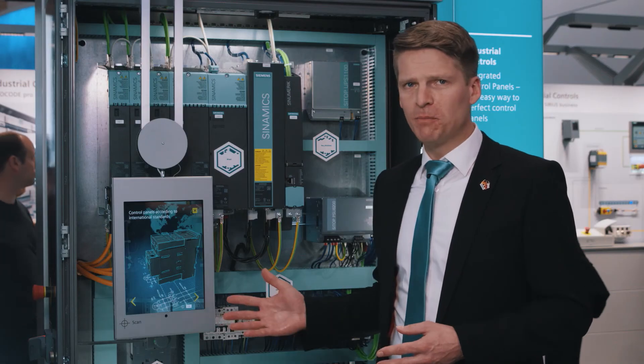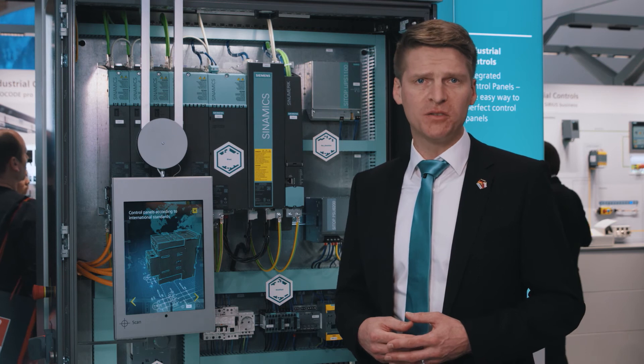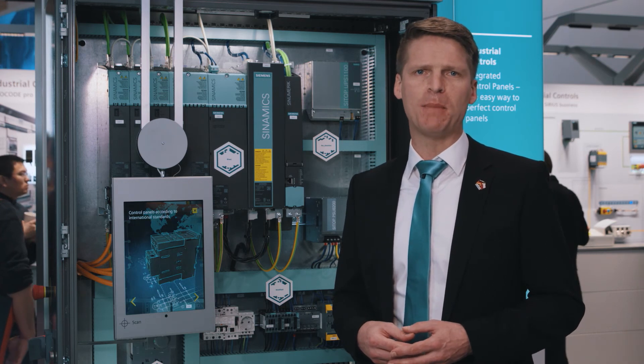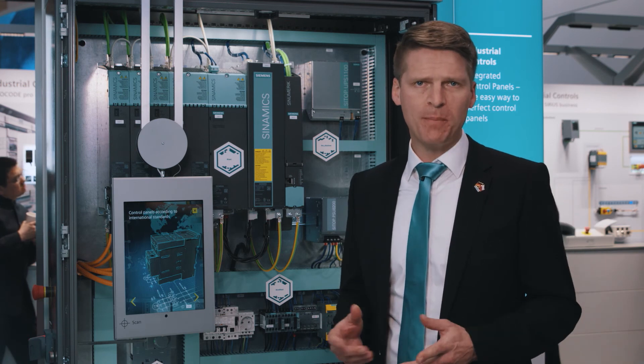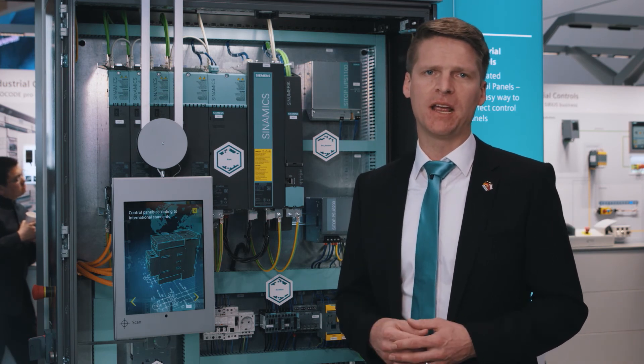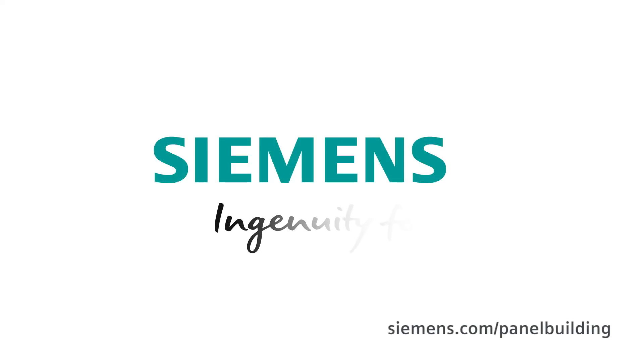With our line product portfolio for industrial control panels, we support you to address the specific challenges involved in control panel manufacturing for increased competitiveness and sustainable success. Discover our complete portfolio on our website. Integrated control panels — the easy way to optimize control panels.